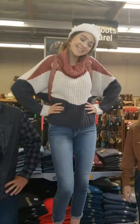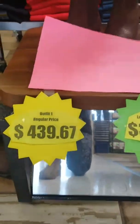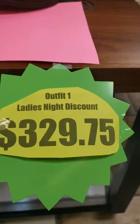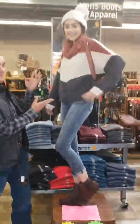Alright customers, this is your opportunity to guess how much this entire beautiful outfit is. We have Nicole here and she's going to give us her best guess. She's going with $455. So let's reveal the true pricing. The original price on this outfit is $439.67. However, if you come to Ladies' Night, you're going to get that dropped down to $329.75. That's 25% off that item.